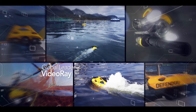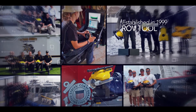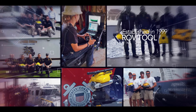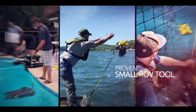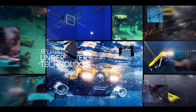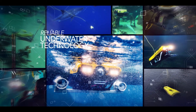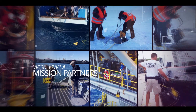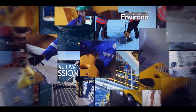VideoRay is a global leader in underwater remotely operated vehicle, or ROV, technology. Established in 1999, VideoRay has worked with technology and mission partners throughout the world to develop and prove this small ROV tool for a wide range of applications. With units delivered to a wide range of organizations for a wide range of missions, hundreds of VideoRays work every day throughout the world underwater.